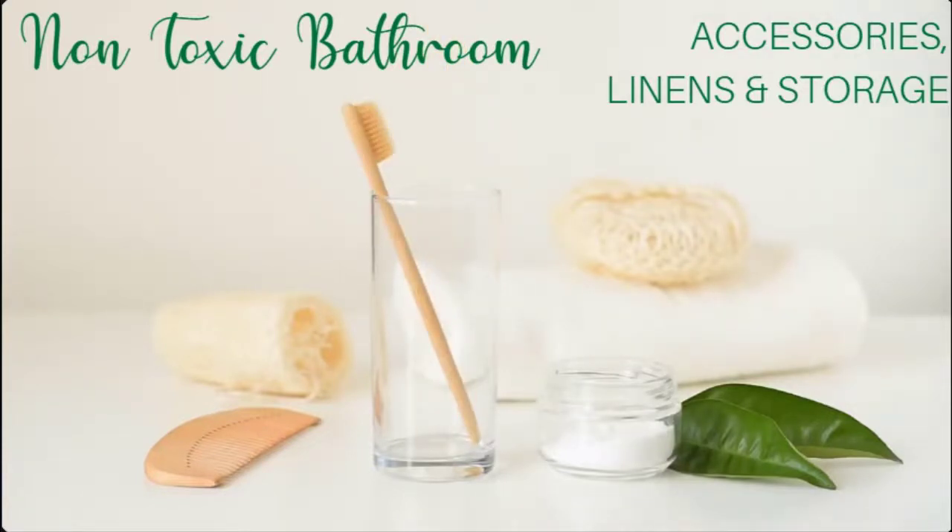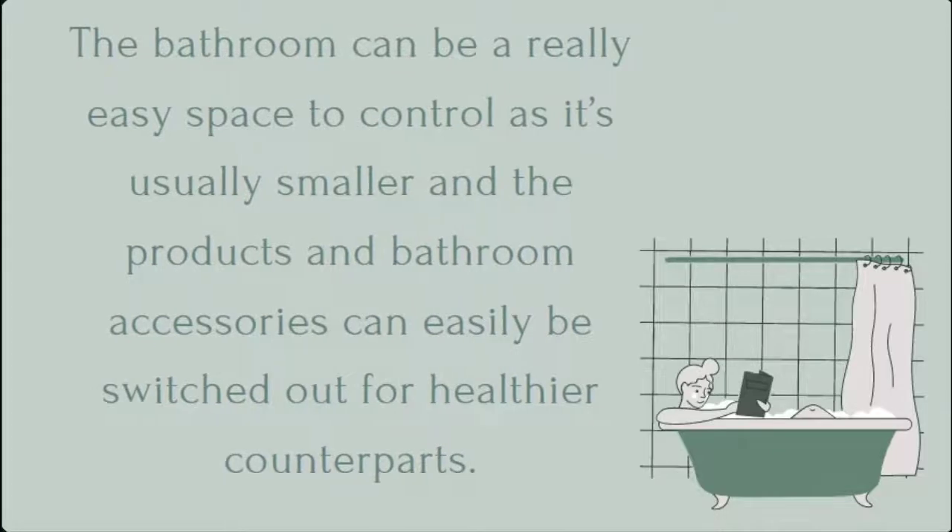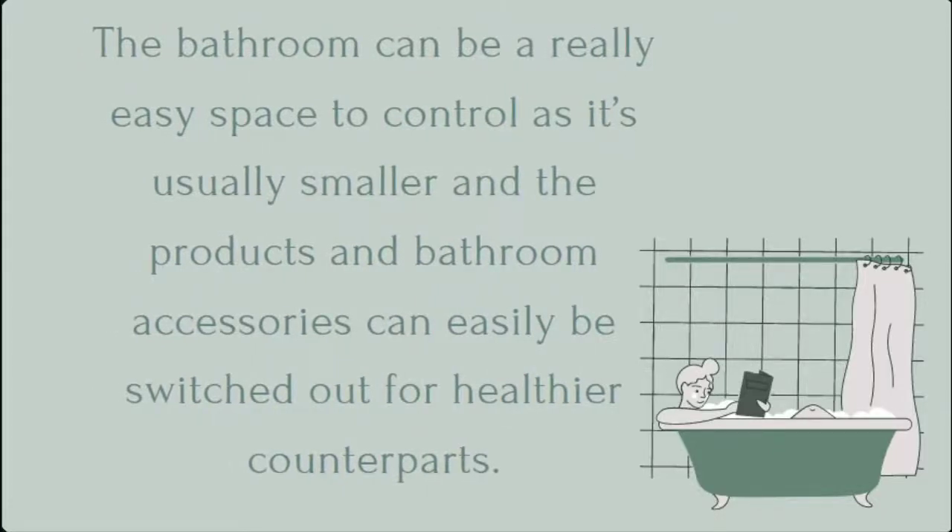Bathrooms are one area I'm convinced get completely forgotten when we start trying to clean up our living environment, probably because we spend the least amount of time in this space compared to the rest of our home. But the bathroom can actually hold a number of toxins in not only the space itself but the bathroom accessories that we bring into it. Bathroom rugs, towels, and other components that we bring into the space are often the last that we change in our home, and more importantly we usually focus on the products being used on our skin first. So while that part of the bathroom should probably get our first focus, cleaning up what you have inside your bathroom space can be just as important — and it can be a really easy space to control since it's usually smaller and the products can easily be switched out for healthier counterparts.